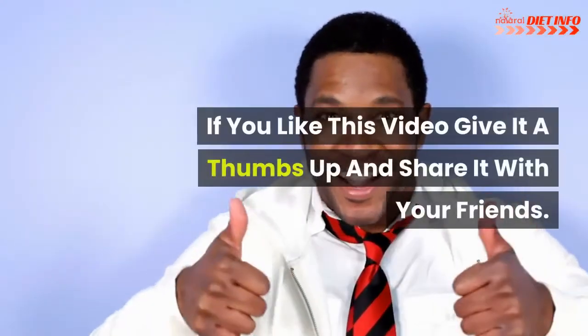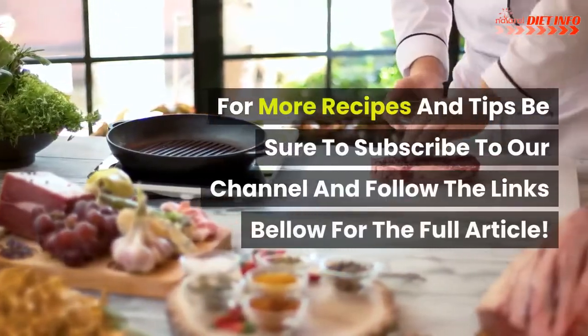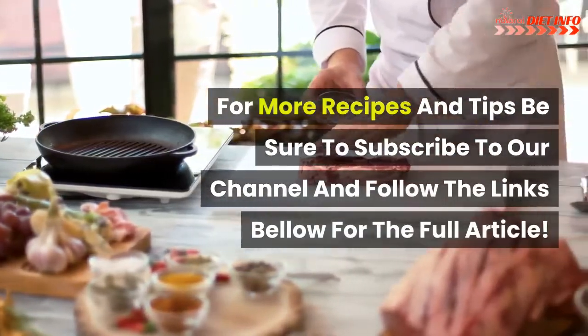If you like this video, give it a thumbs up and share it with your friends. For more recipes and tips, be sure to subscribe to our channel and follow the links below for the full article.